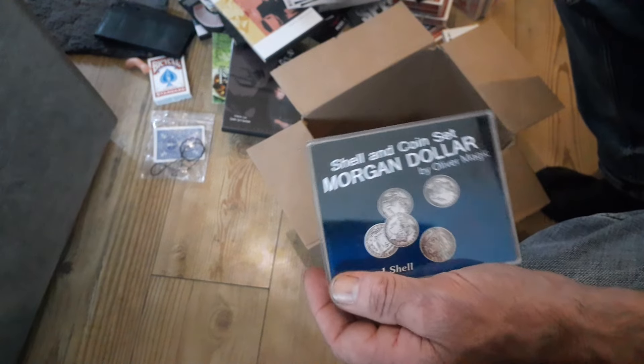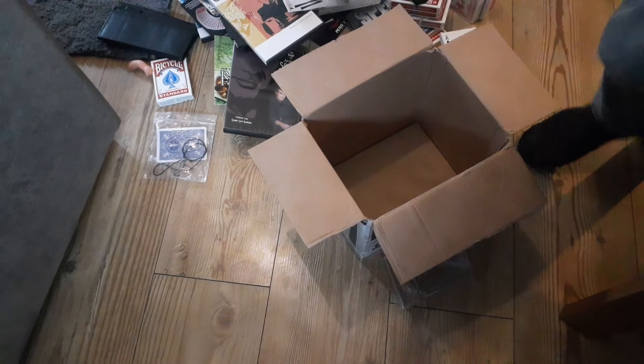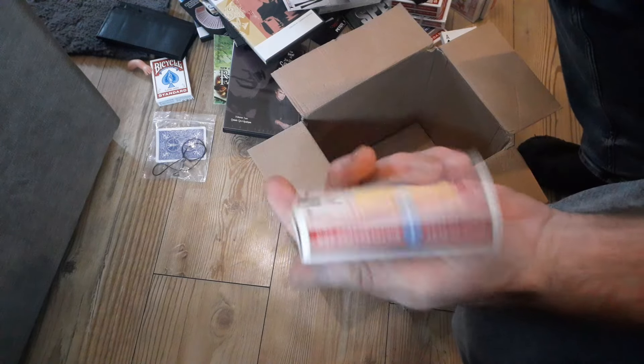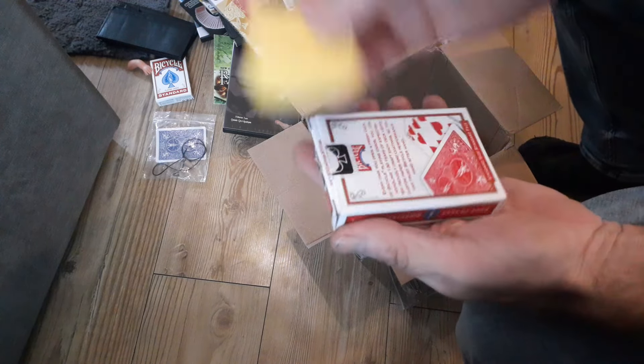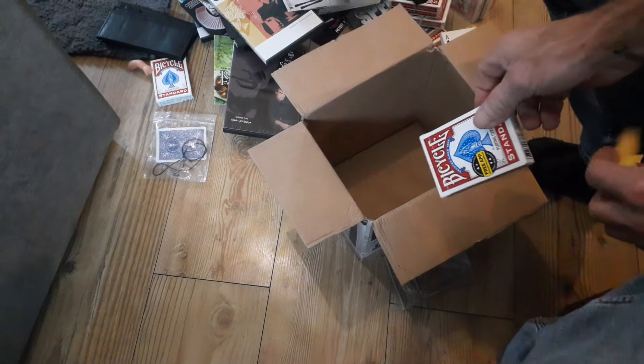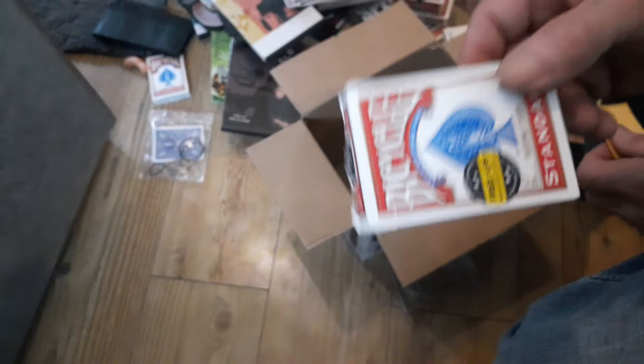And that trick you saw yesterday was out of this box — it's this deck. Gaffer's been building some stuff, just making sure it works. So yeah, that was the deck that came in this box from Tom Oldfield, Gaffer's super subscriber.